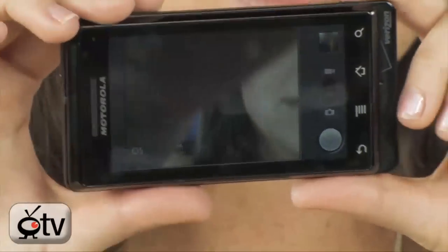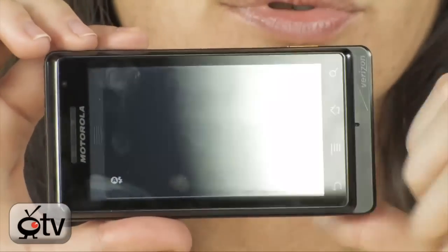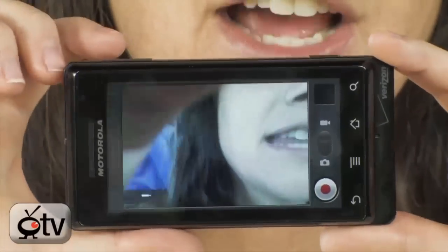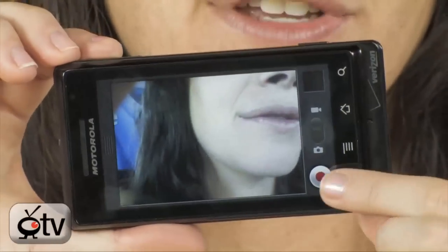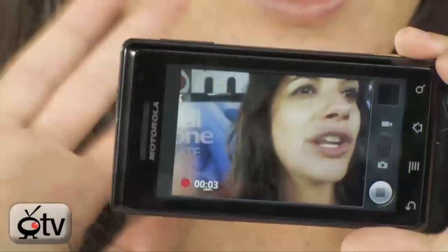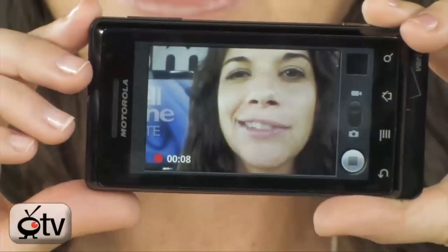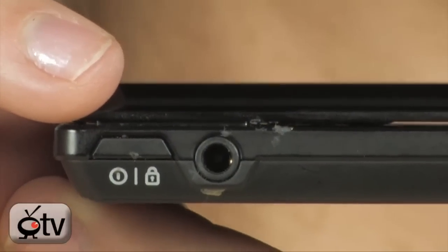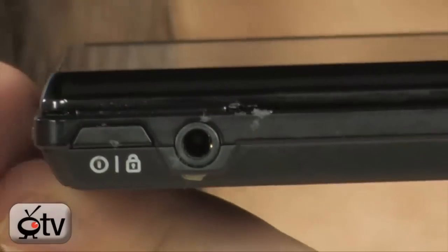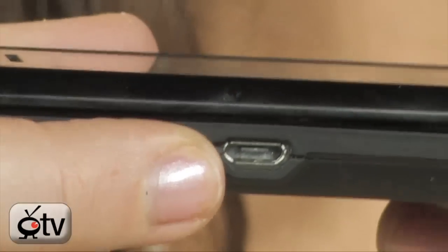In order to go from camera to video you just turn that knob up and now you're ready to record some video by hitting the record button. We're officially recording — hi, we're here on Computer TV and the Droid is awesome. Up top you have your power on and off, also your lock, and next to it is your headphone jack. Then on the side there's a USB port to charge and hook up to your computer.